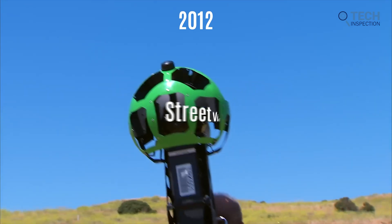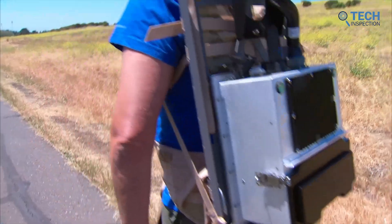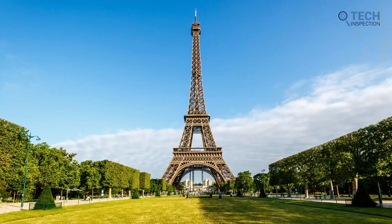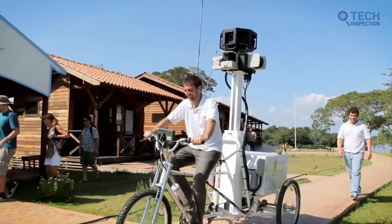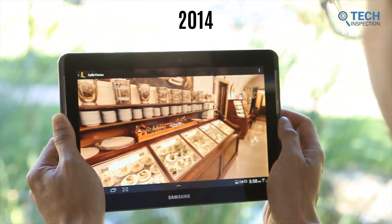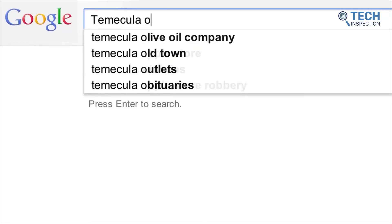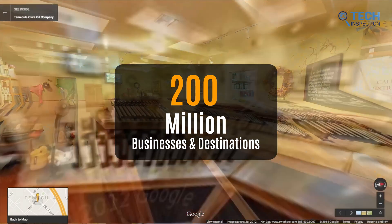In 2012, they took Street View to new heights with the introduction of the Street View Trekker. This portable, high-tech equipment, snugly packed into a backpack, enabled them to capture imagery from previously inaccessible locations. The Grand Canyon was their first conquest, followed by journeys through the Amazon rainforest and even atop the Eiffel Tower. Google Maps is also passionate about helping users uncover hidden gems in their own neighborhoods. In 2014, they made it effortless for users to access essential details such as operating hours, ratings, and prices for restaurants, bars, and hotels. Today, these valuable insights are readily available for approximately 200 million businesses and destinations worldwide, all accessible from the Explore tab.